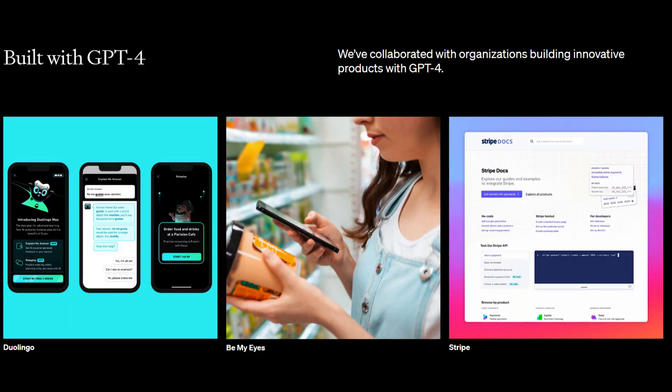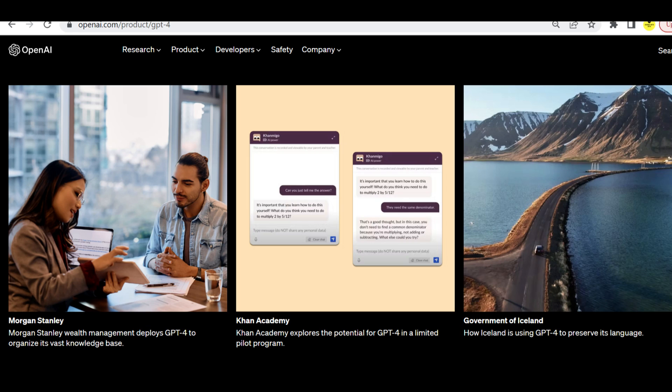Duolingo, Stripe, Khan Academy, and the Government of Iceland are some examples already leveraging GPT-4. It is also interesting to note how the Government of Iceland uses GPT-4 to preserve its language. But for now, let's focus on the excitement that GPT-4 brings to the table.